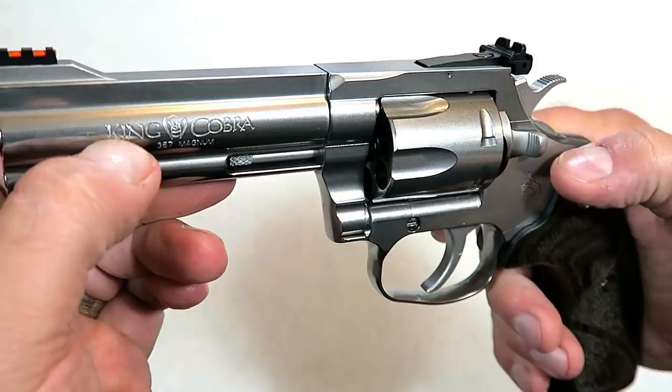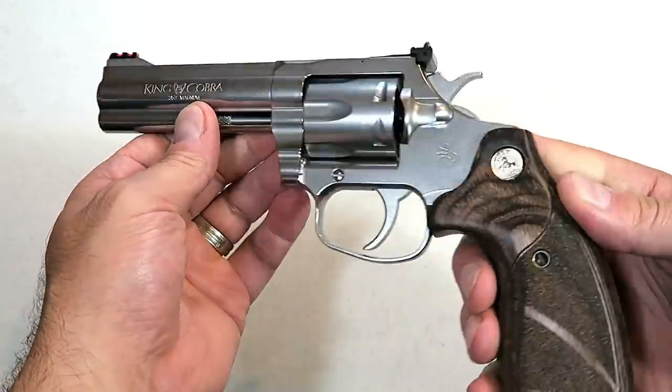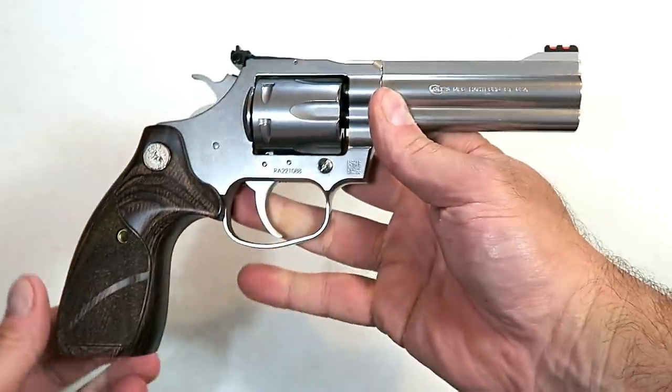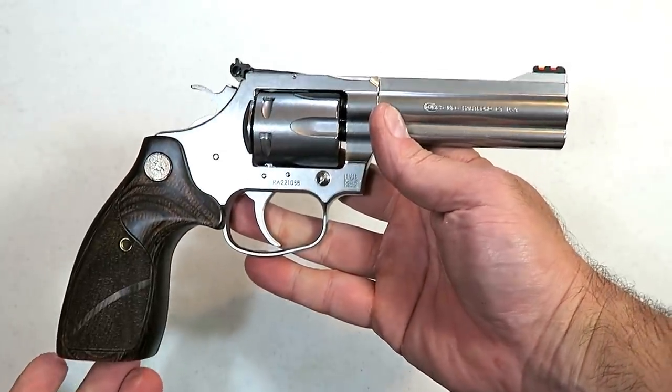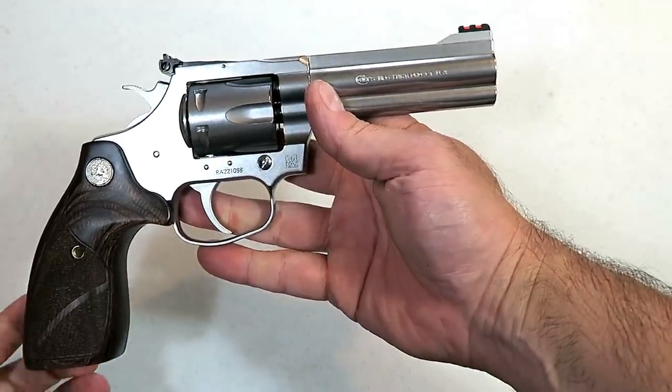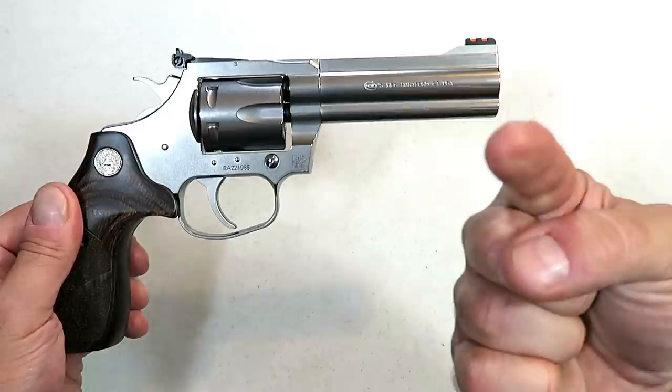It does have the 'Cobra' engraving right in the middle of the words 'King Cobra' — what a beauty. I'll get this to the range this weekend, so be on the lookout for that. I have high expectations with this one. If you like videos like this, please subscribe and share. I always appreciate the thumbs up. Thanks for watching and you guys be safe.